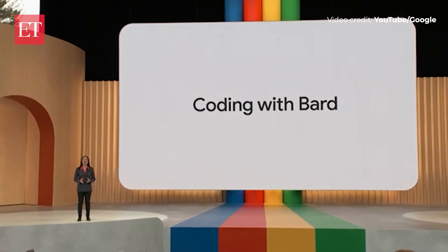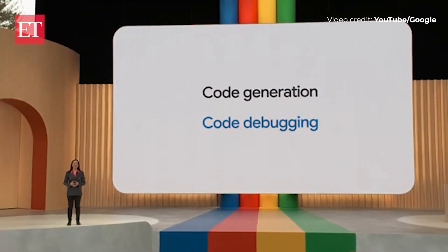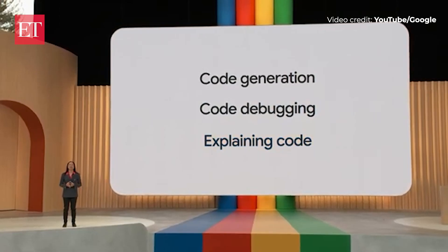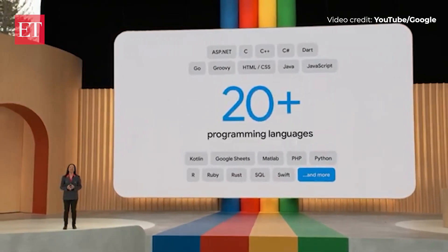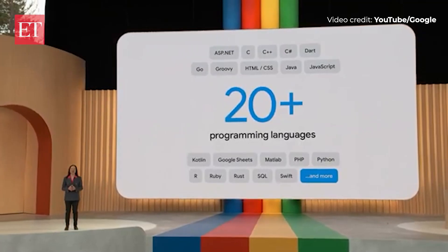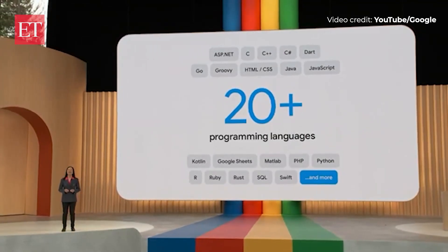BARD can now collaborate on tasks like code generation, debugging, and explaining code snippets. BARD has already learned more than 20 programming languages, including C++, Go, JavaScript, Python, Kotlin, and even Google Sheets functions. And we're thrilled to see that coding has quickly become one of the most popular things that people are doing with BARD.